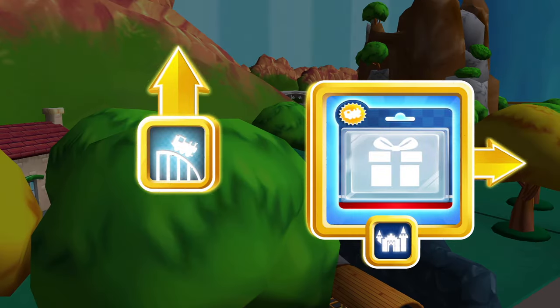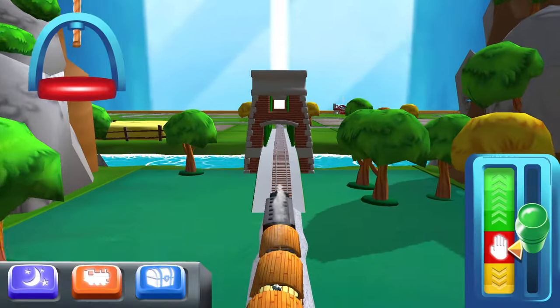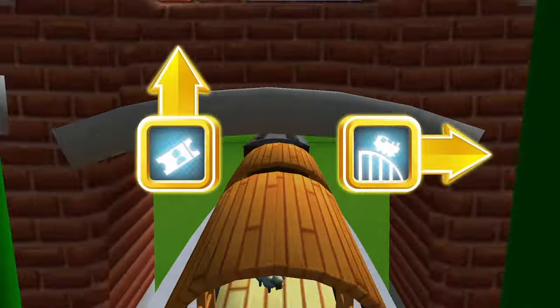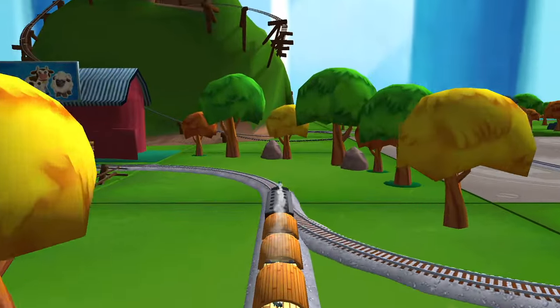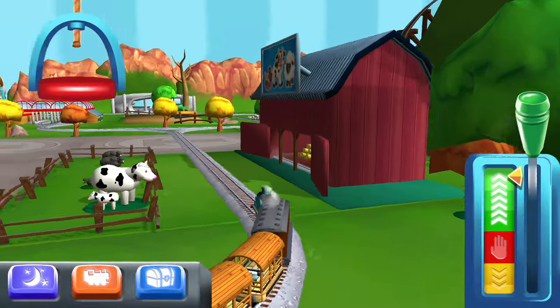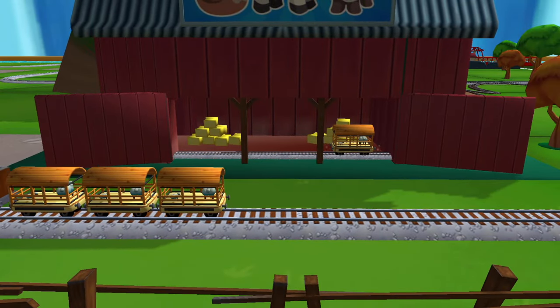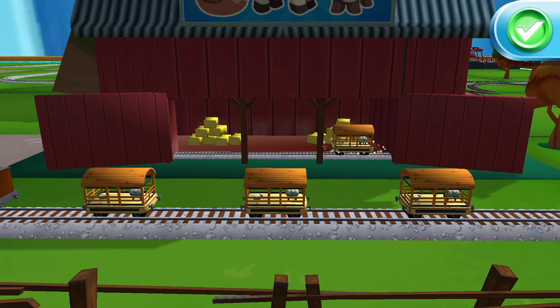Choose a direction — next stop, Crazy Coaster Mountain! Forward leads to Knapford Station — Knapford Station is just ahead. A new wagon — your engine would love to pull that! Super!